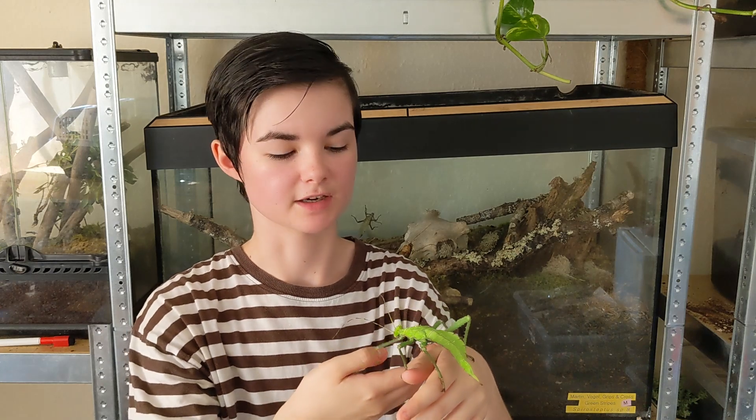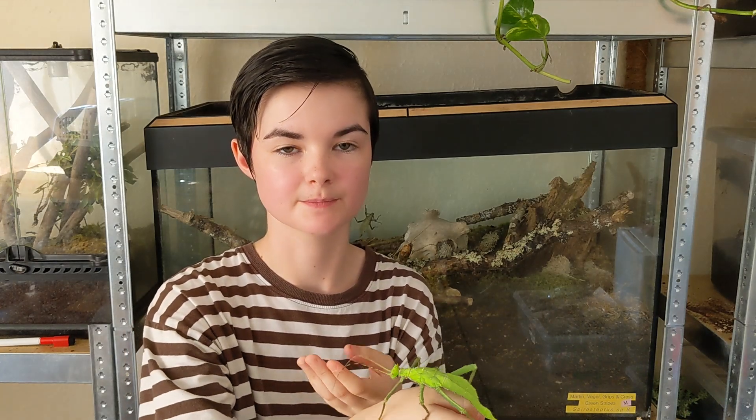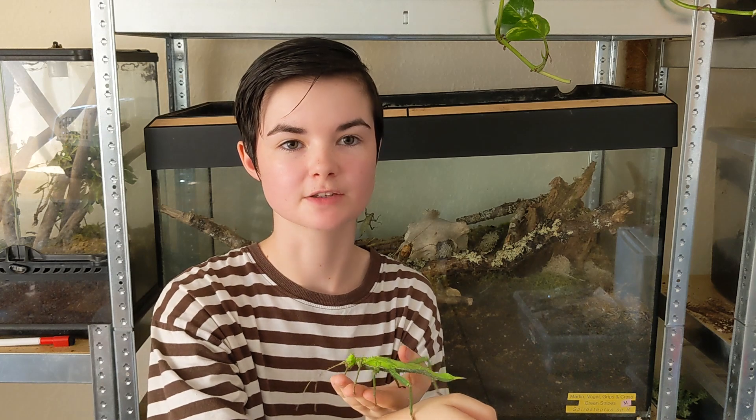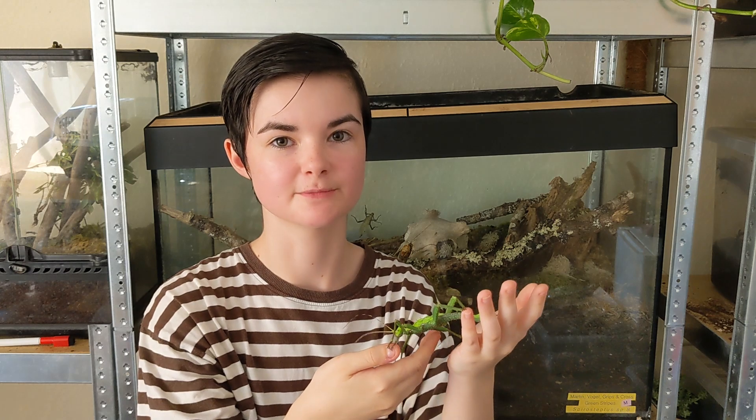Despite their large size, jungle nymphs are surprisingly slow and deliberate eaters. They use their powerful mandibles to chew carefully through leaves, often leaving distinctive bite marks.